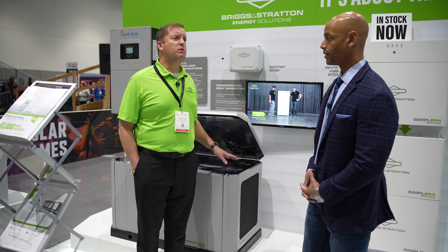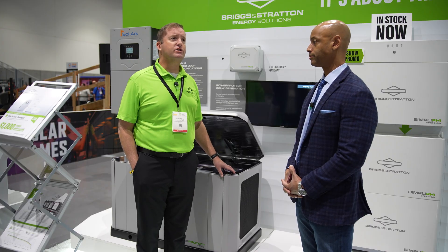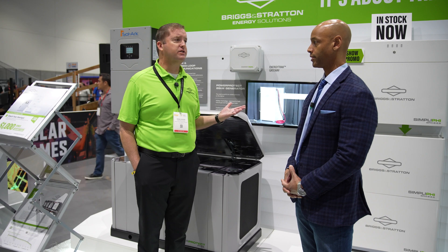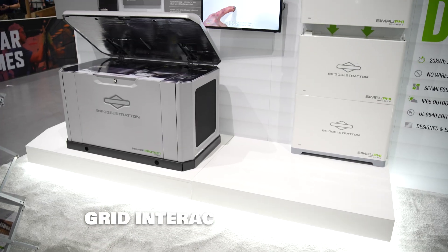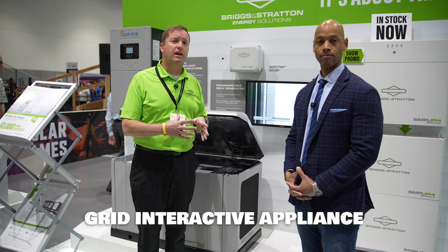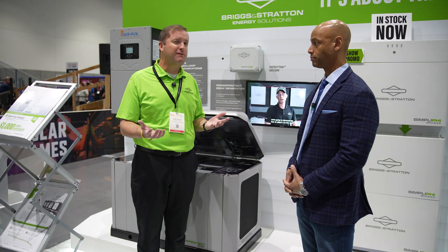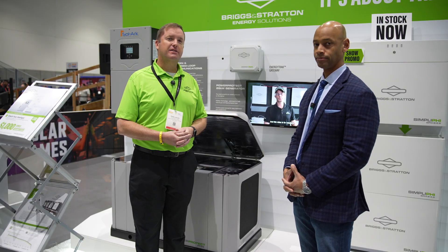We deal with a lot of generator installers, and a generator is just sitting there waiting for a backup. What really makes batteries more powerful is your ability to be a grid-interactive appliance, as I like to call it — do time-of-use optimization. Without net metering, we store all of our energy in the battery during the day and discharge the battery at night to cover home loads, doing everything in our power to not use the grid.